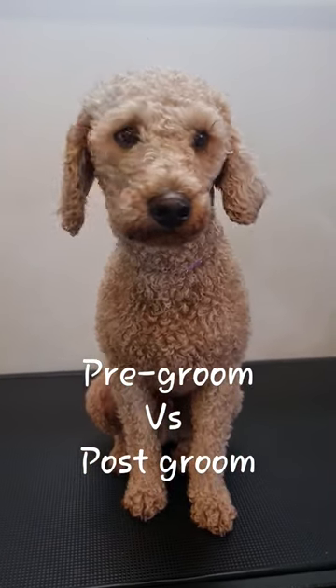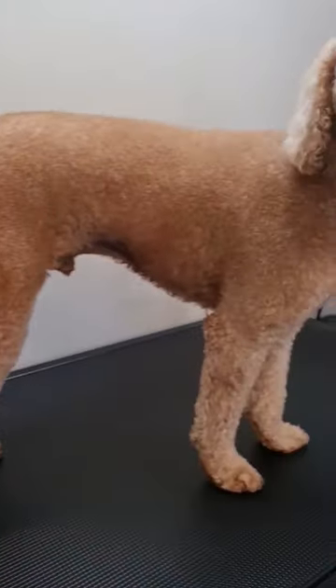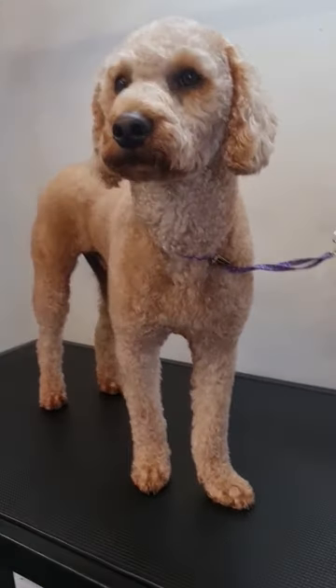Here we are — all clean, brushed out, and fluffy. You cannot see any curls in here. Isn't it crazy? What a good boy, Maxie!